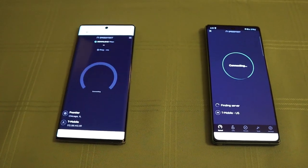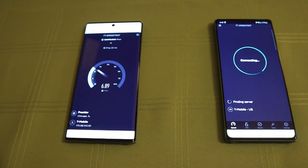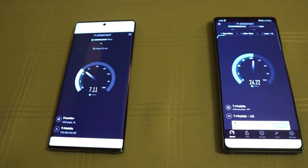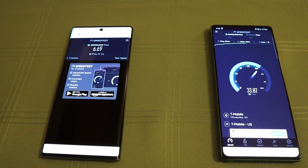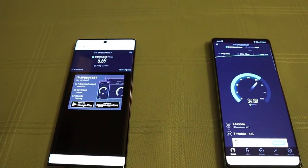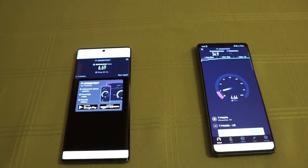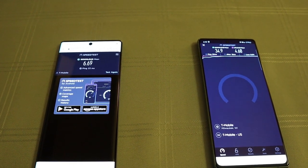Let's do one more. Note 20 5G on the right, Note 10 Plus 4G on the left. Again, 5G has taken a while to connect, but once it does connect, we're at about 30 megabytes per second. The Note 10 Plus finished with 6.69 megabytes per second, and the Note 20 5G just finished with 34.9 megabytes per second. So again, 5G wins after it finally decided to connect.